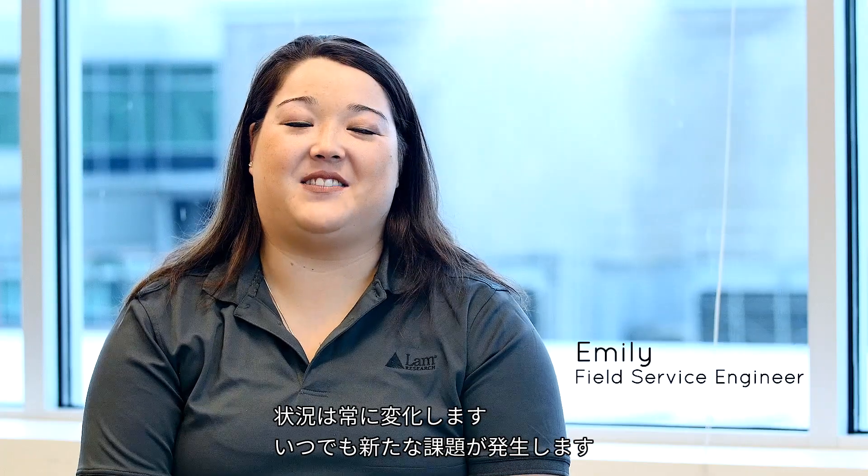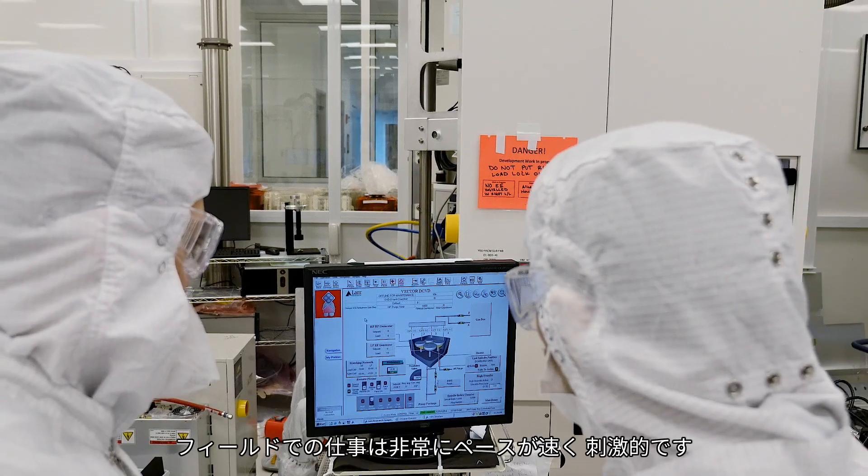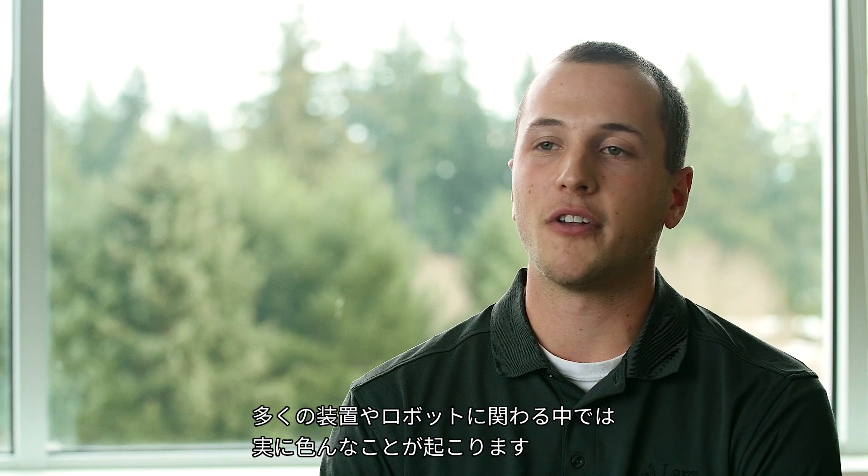It's always changing. There's always new challenges to be had. Working in the field is very fast-paced. It's very exciting. No day is ever the same. You're looking at all these different tools, all these different robots, and there's just a lot going on.